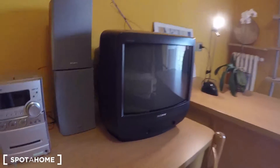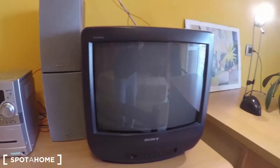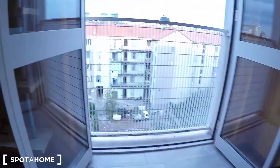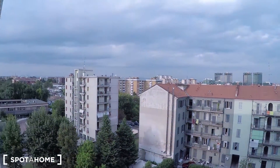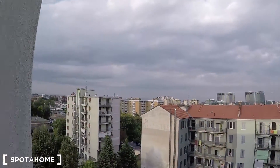There's also a desk. I hope you enjoyed this tour. Here there is the view from your bedroom. Thank you for being with me. And remember, if you have any doubts or you need information, visit Spotahome.com. Bye.